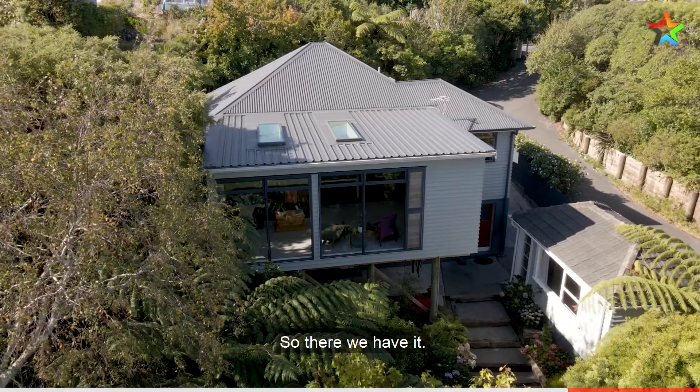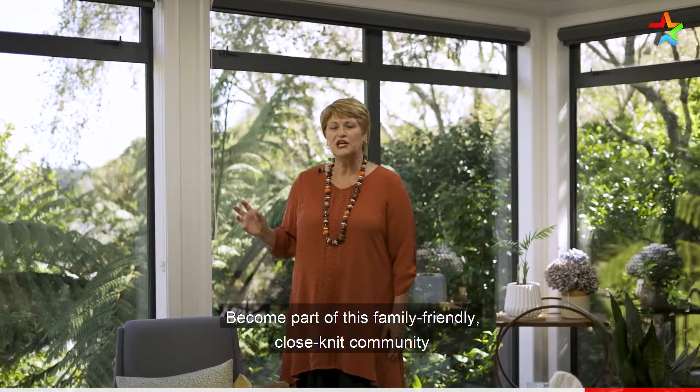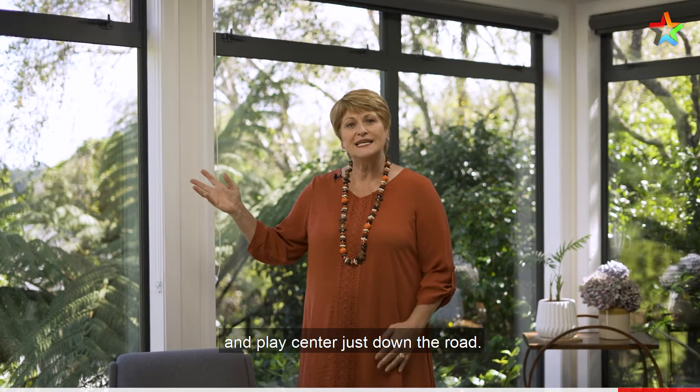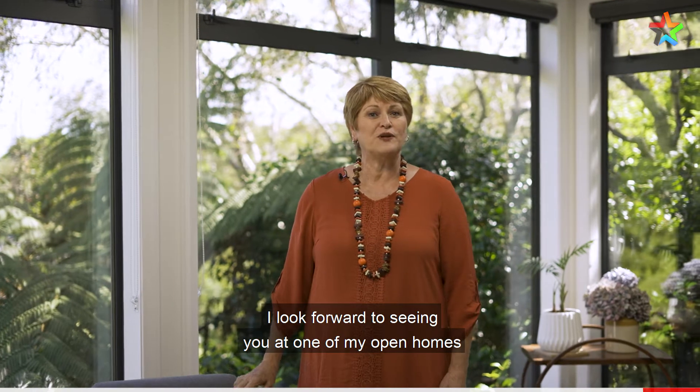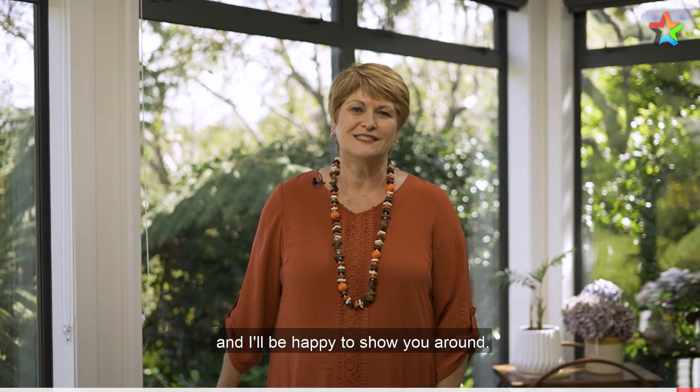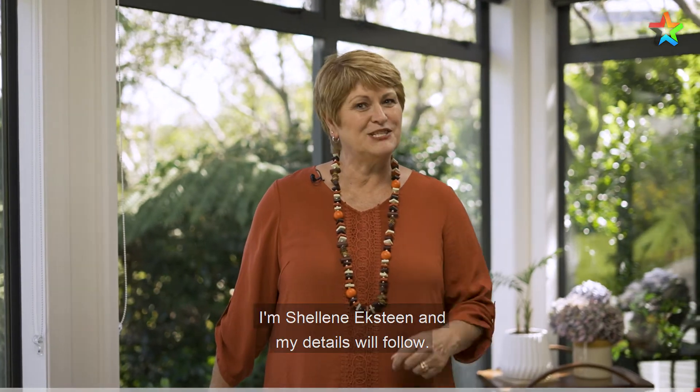So there we have it. Become part of this family-friendly, close-knit community with the very sought-after local school and play centre just down the road. I look forward to seeing you at one of my open homes, or otherwise give me a call and I'll be happy to show you around. I'm Shillene Axteen and my details will follow.